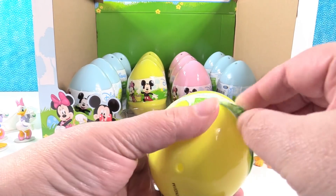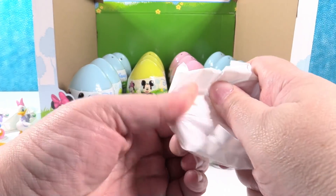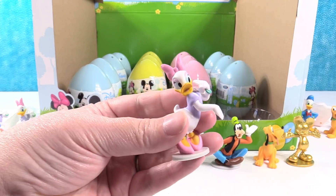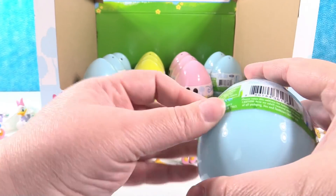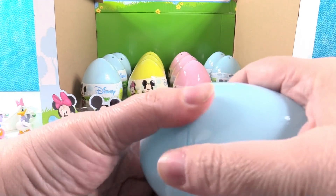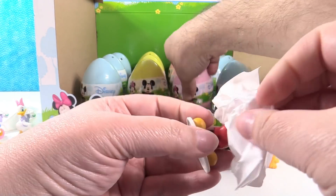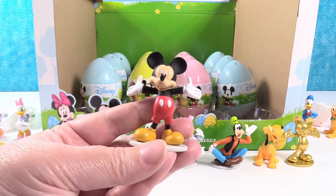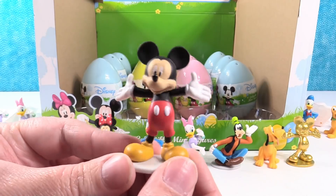Now we need regular Mickey. I'm trying a yellow egg again — come on, Mickey. It's a Daisy. Good thing I wanted to see Daisy — Minnie was the one I wanted the most, but Daisy was my second. Come on, Mickey Mouse. Could this be a Mickey? It is! It's a Mickey! Here I am, guys!